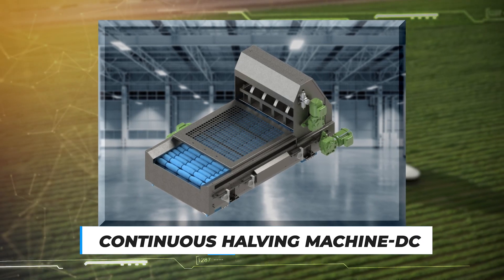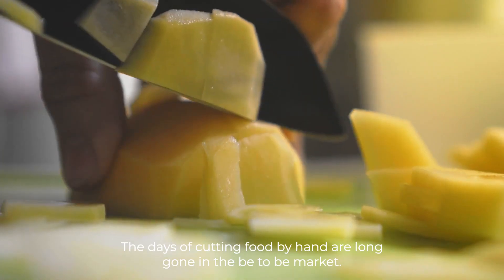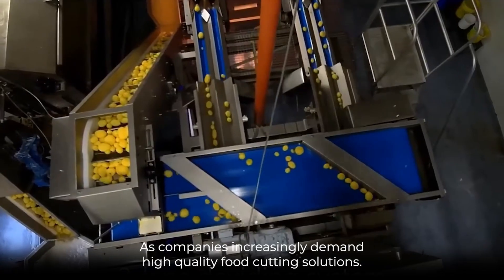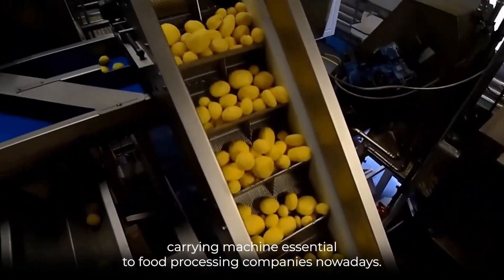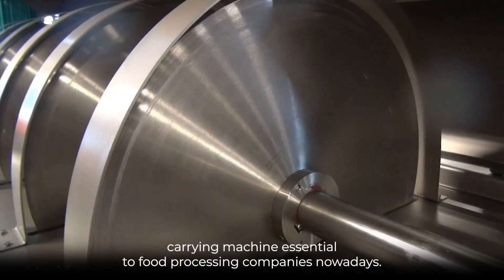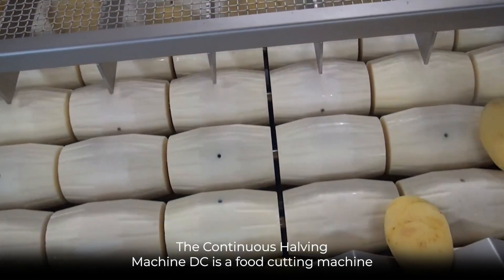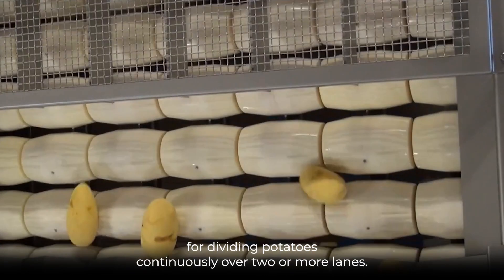Number 9: Continuous Halving Machine DC. The days of cutting food by hand are long gone in the B2B market, as companies increasingly demand high-quality food cutting solutions. This need makes a food cutting machine essential to food processing companies nowadays. The Continuous Halving Machine DC is a food cutting machine for dividing potatoes continuously over two or more lanes.